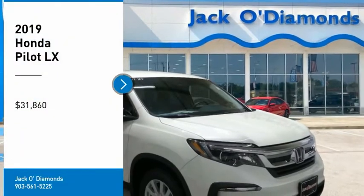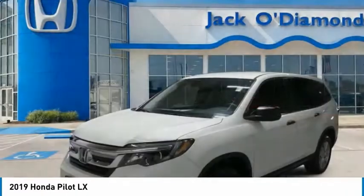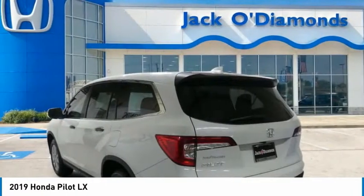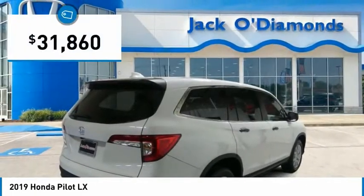Stop by and take a look at the 2019 Pilot — optimal utility, indulgent interior, powerful performer. You'll be ready for almost anything in the Honda Pilot, and it's priced below $35,000.